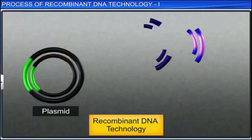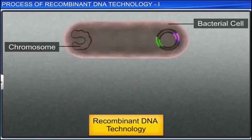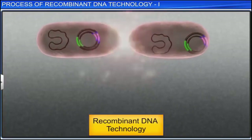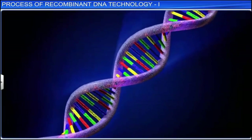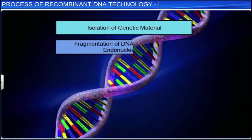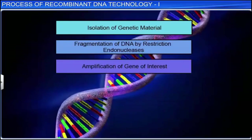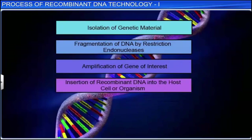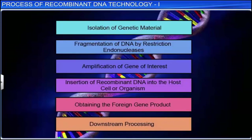Recombinant DNA technology is a sophisticated process involving many steps. In order of sequence, these steps are: isolation of genetic material or DNA, fragmentation of DNA by restriction endonucleases, amplification of the gene of interest, insertion of recombinant DNA into a host cell or organism, obtaining the foreign gene product, and downstream processing. Let us understand the processes that help carry out the first three steps successfully.